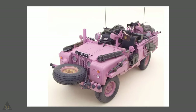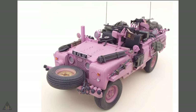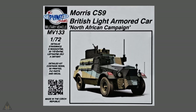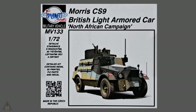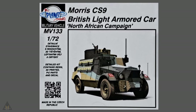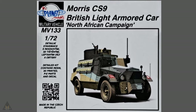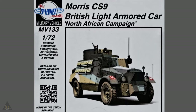Kit Former Services have announced in 1/24 scale their version of an SAS Pink Panther. Planet Models have announced a rather exciting Morris CS9 in 1/72 scale. This comes as a detailed kit with 3D printed parts, photo-etch and decals, and is depicted in the North African campaign.